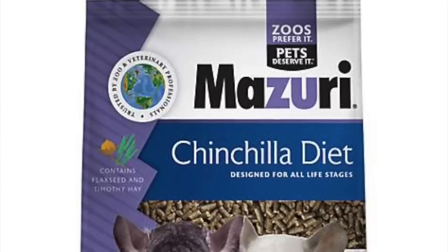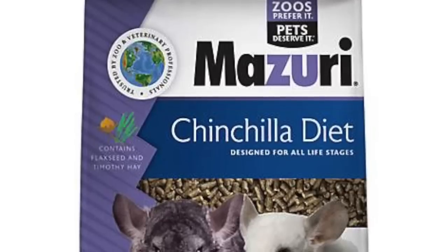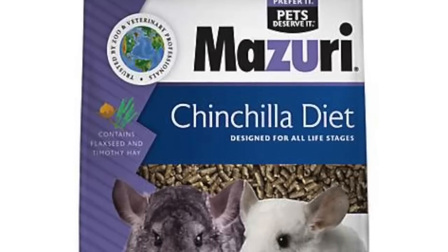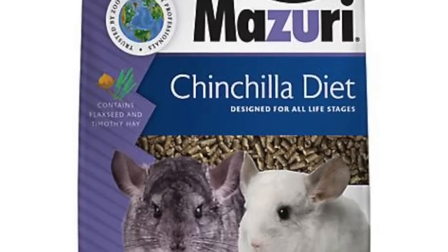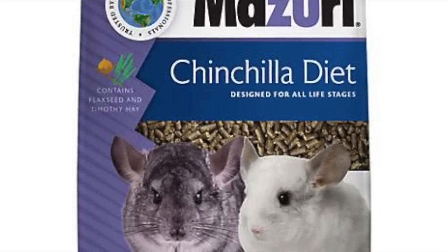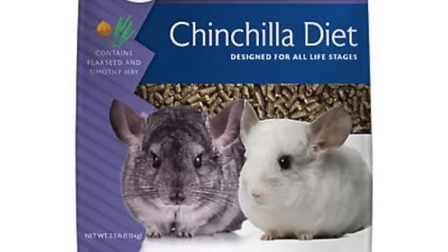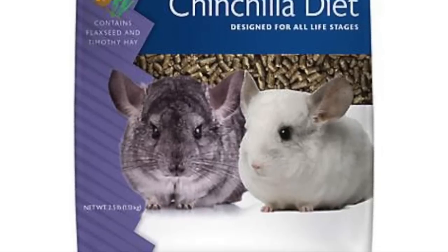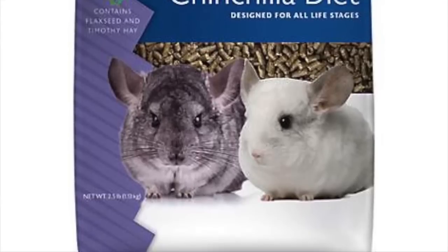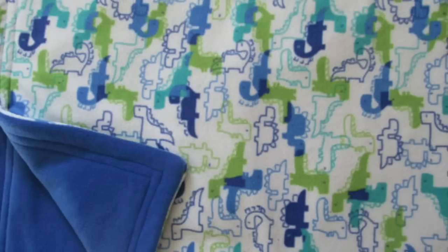The next pellets are Mazuri pellets, which I found on Mazuri.com for $20 for 25 pounds. I've heard this brand is really good quality, and though I've never tried them myself I'm curious because they're also cheaper than Oxbow pellets. These were pretty much the only two brands I could find that I think are really good quality and that I'd recommend the most.